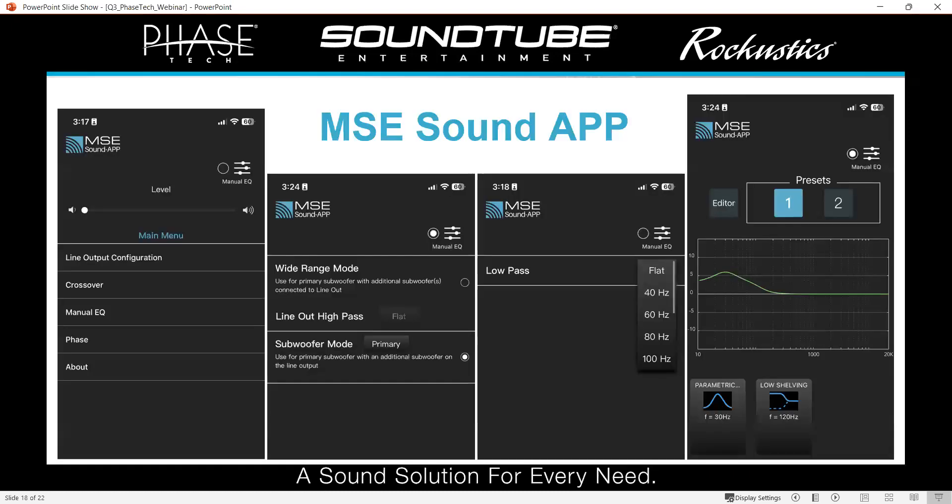There's another benefit to that as well — it's part of the MSE Sound app. When you open the app, it goes into pairing mode, tells you to power up your subwoofer and make sure Bluetooth is on. Once you go into the splash screen for that subwoofer, you're presented with the main menu: line output configuration, crossover, manual EQ, phase, and about. The line output configuration ties into those outputs on the back of the amplifier. You can set one subwoofer as primary and one or more as secondary. This lets you set your configuration, EQ, and crossover just for the primary, and it will apply the same settings to all secondary subwoofers in the chain — or you can treat them all individually.